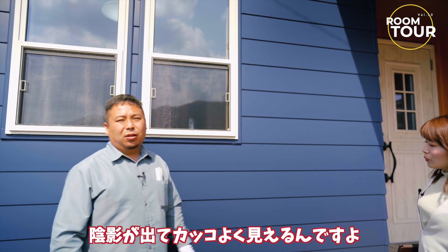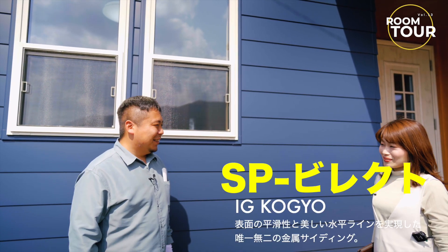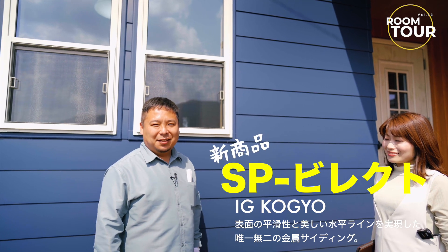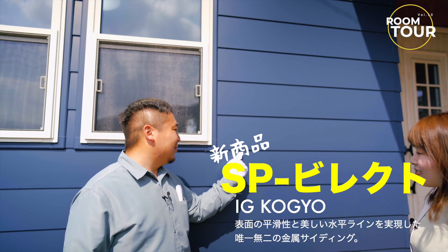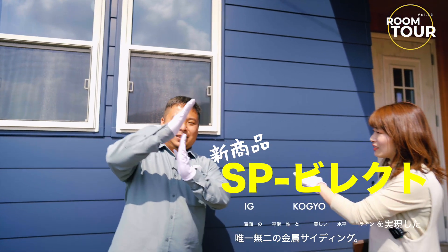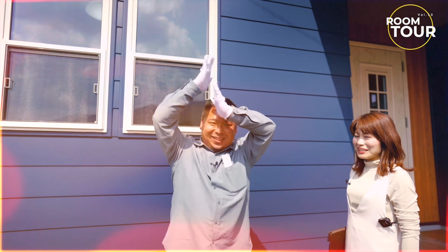日向ぼっことかバーベキューとか最高ですね。次、ここもちっちゃい部屋になってます。今1時半で日が高いので、ここが影になってるでしょ。こうラインが陰影が出てかっこよく見えるんです。これはIG工業の新商品です。溝じゃなくて、影でこんな感じにだんだんになっています。